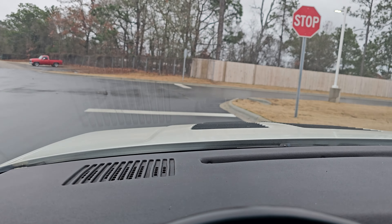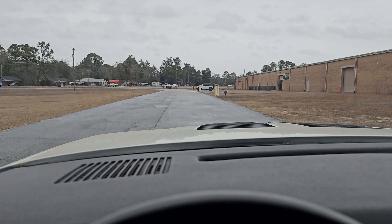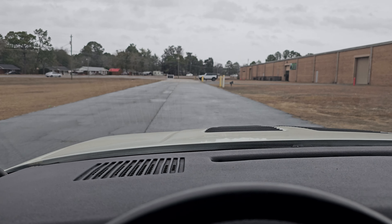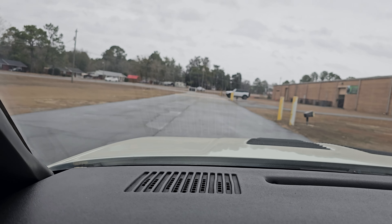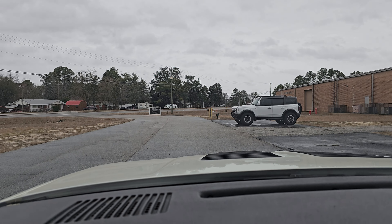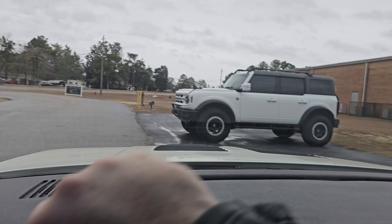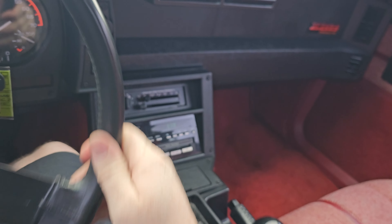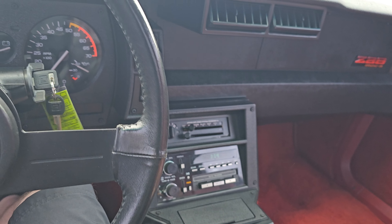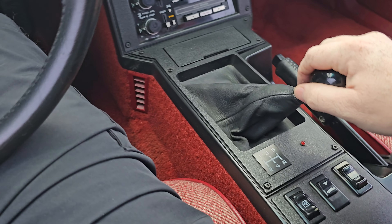You can tell this thing handles really well. I would like to get on it a little bit, but unfortunately the ground is wet and it's just going to spin the tires, so there's no fun in doing that. Everything feels really good with the clutch and the shifter — it hits all the gears just right, so that's good.